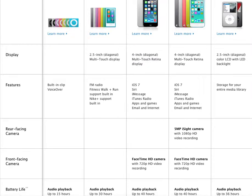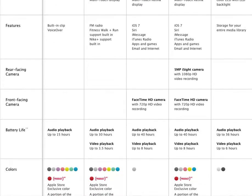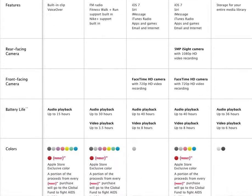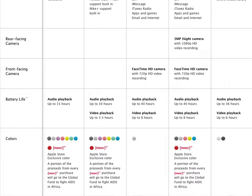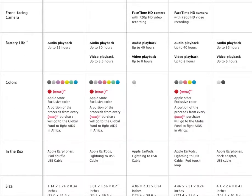It's got a built-in clip and voiceover, so you can tell it to do whatever. Of course it doesn't have a touch screen or cameras or anything like that, but still it makes it a nice light thing to use. Audio playback is up to 15 hours, which is a really great thing.